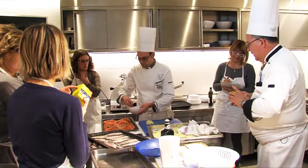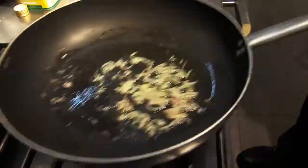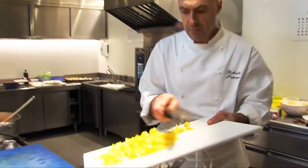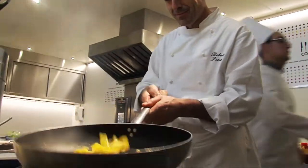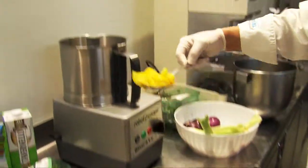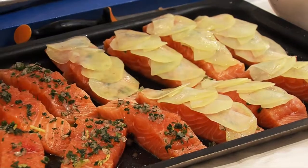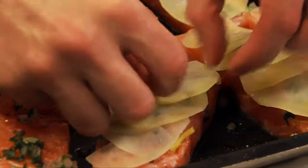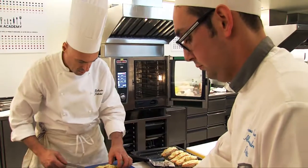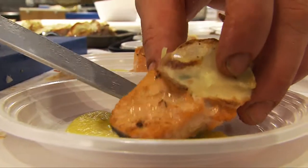We lay the previously sliced potatoes on top of our salmon to form the crust. Then we cut the yellow peppers into pieces, sauté them with shallot in a pan, cover with broth, and cook for 10–12 minutes. Once the peppers are ready, we blend them in a mixer and finish by adding a knob of butter to make the cream smooth. Once the salmon has cooked for 15–18 minutes and the pepper cream is ready, we plate by spreading the cream as a mirror on the plate and placing the salmon steak on top.